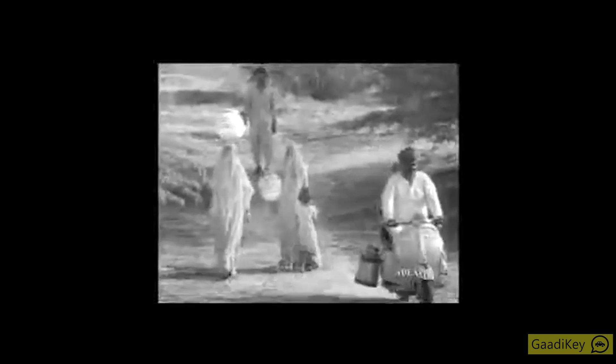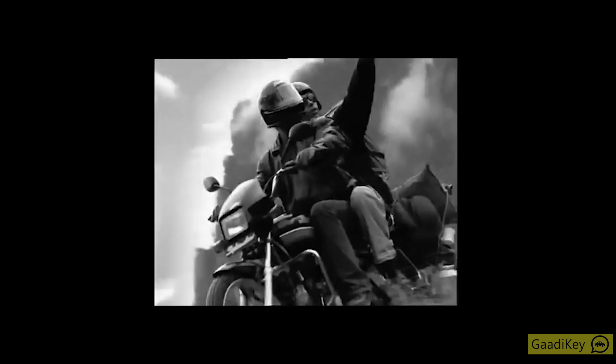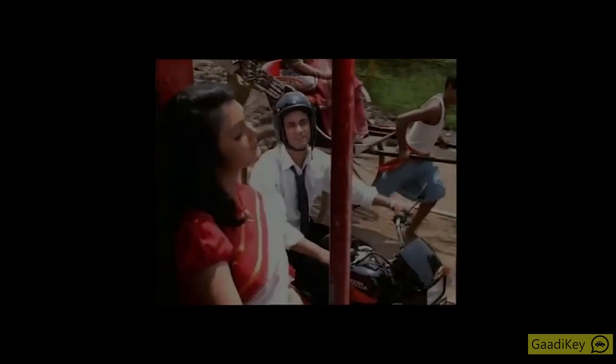Back in the 1990s, when the Indian two-wheeler market was still in its nascency, Hero launched a bike that went on to become India's most sold bike — that was the Hero Honda Splendor. Then in 2002, TVS launched a bike that rivaled the Splendor's supremacy.